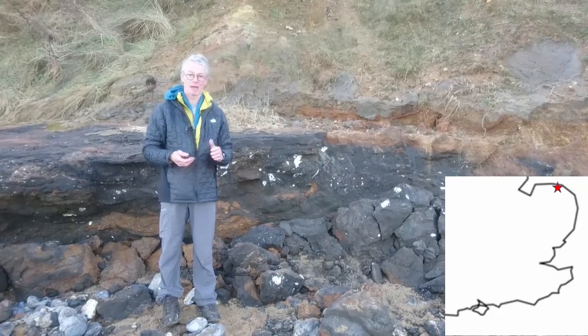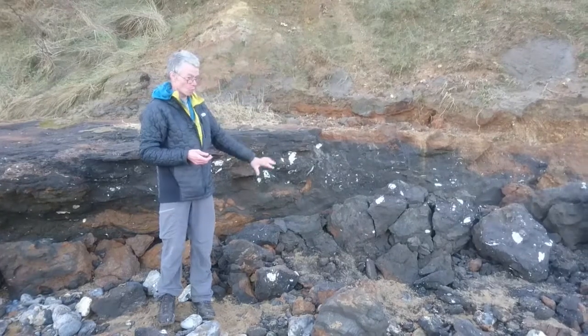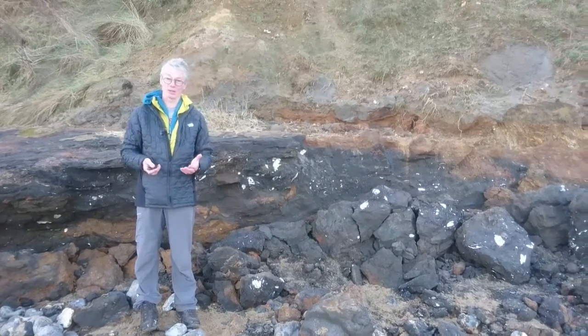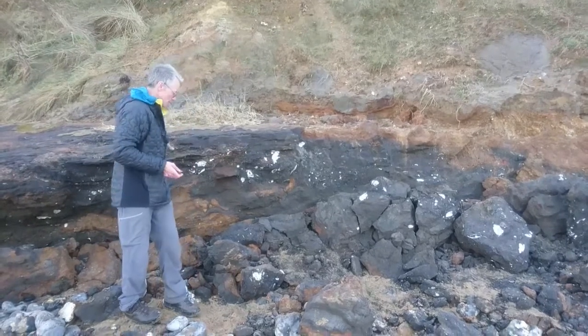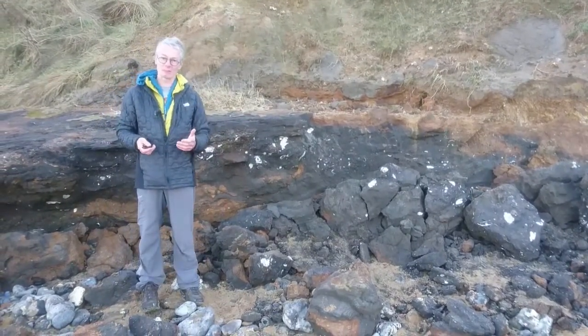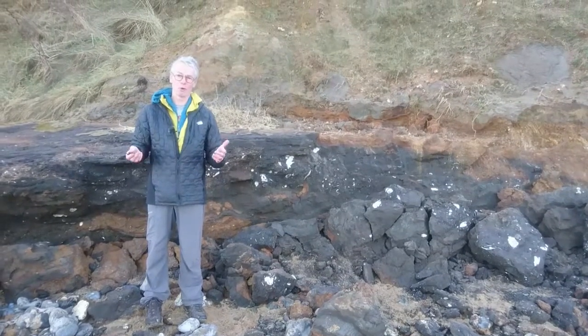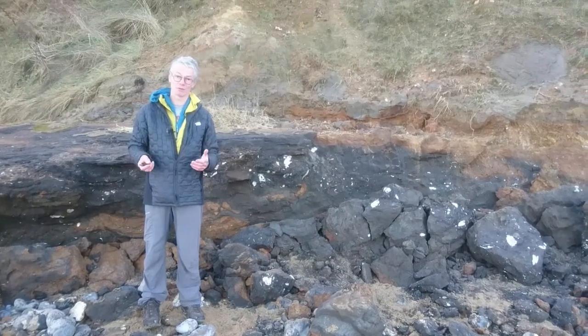We're at West Runton and all of the cliff that you can see was produced during the ice ages. And this at the bottom, what's known as the Cromer Forest Beds, was produced during an interglacial about 400,000 to 450,000 years ago.